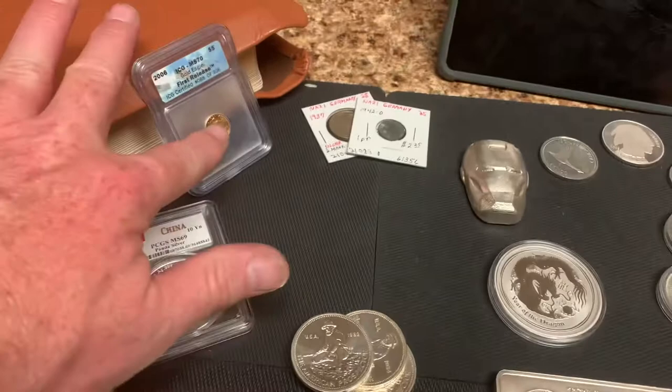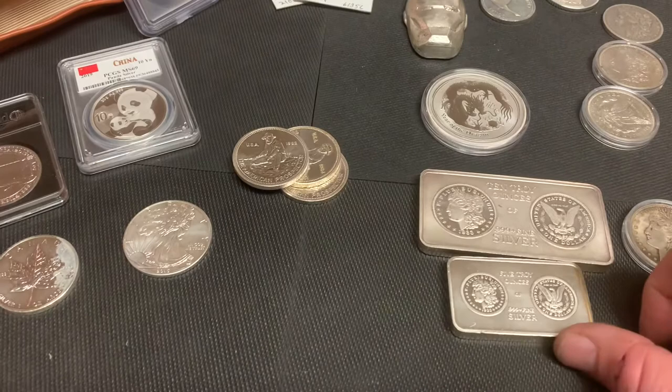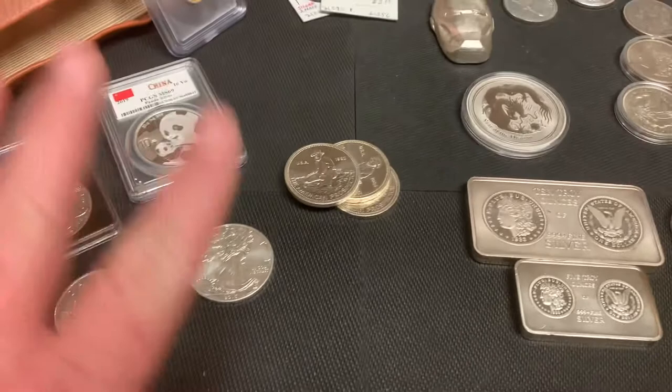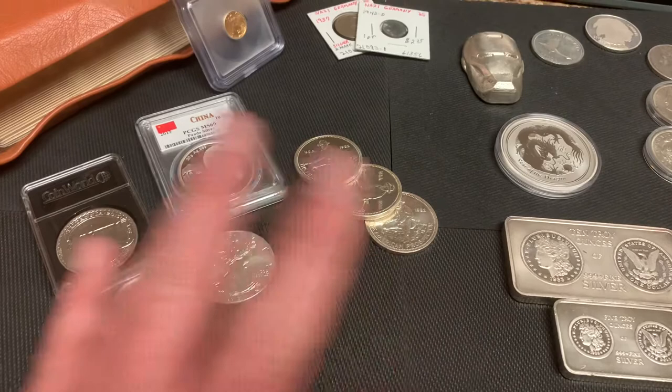So why do I stack? I like it. I think all of this stuff is cool. I picked almost all of it out because I like it. And what I'm doing is exchanging my currency for money. This is money. And historically, it has always been money and it will always be money. My encouragement to you is: if you want to preserve the wealth that you have gotten yourself...